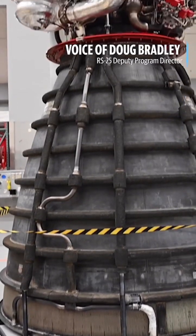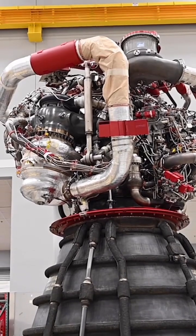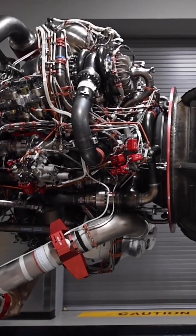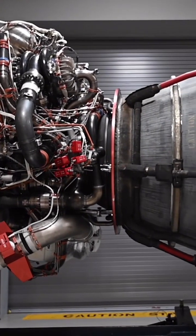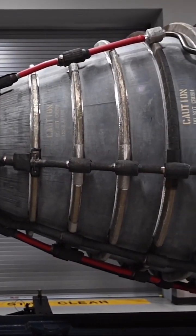The engines that are being tested, assembled, and built at Stennis right now are called RS-25 engines. They really have a heritage of shuttle engines — they're the same engines with some modifications.